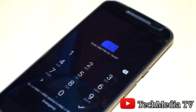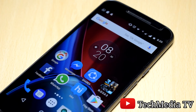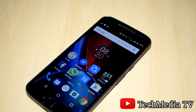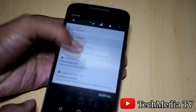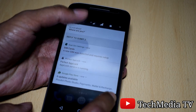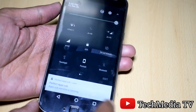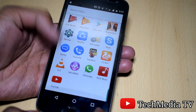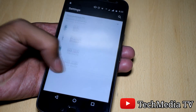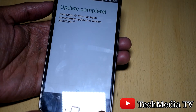So finally it is done with the update. You will be observing minor changes in the user interface. Let's go to Settings, About Phone, and it says update completed.